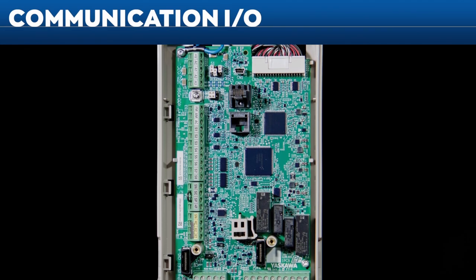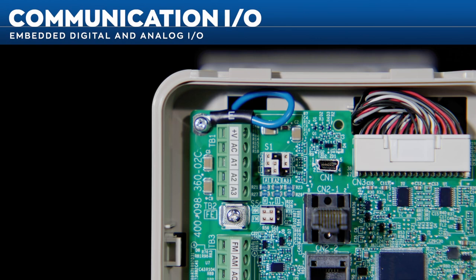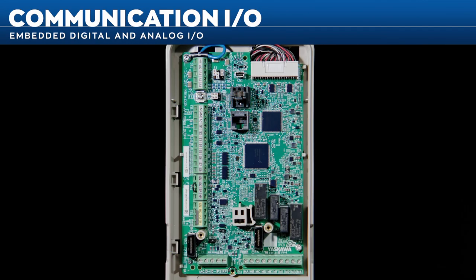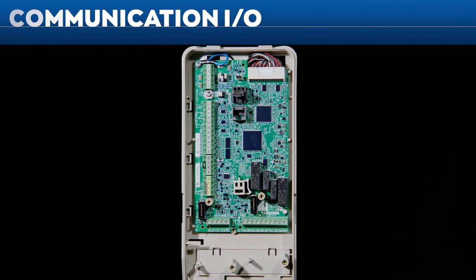The FP605 features embedded digital and analog inputs and outputs to eliminate complicated external circuits. An embedded 24-volt DC supply provides power to external devices and transducers, eliminating the need for extra external components and wiring.